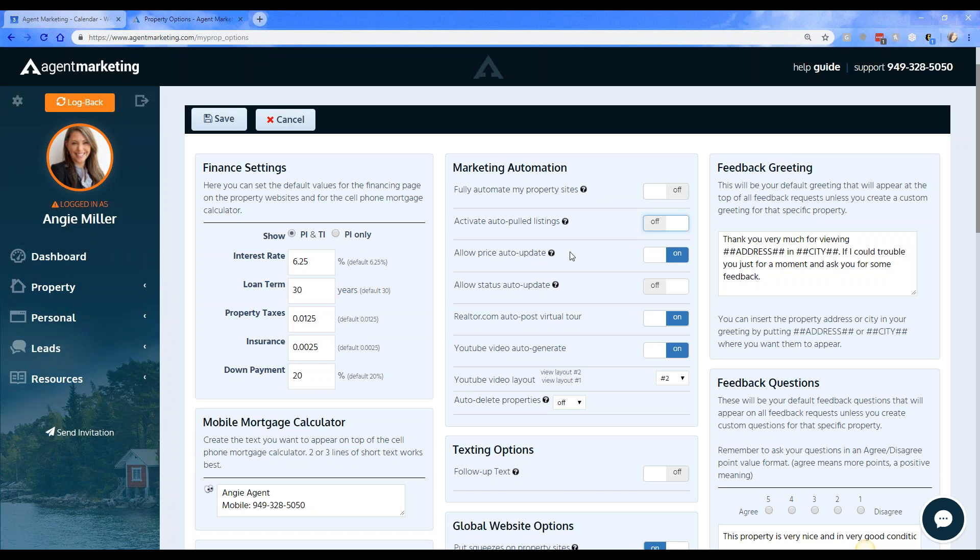You can also allow a price auto update — if you add a pricing change into the MLS, it carries over into Agent Marketing automatically. I highly recommend this so you don't forget to update it in Agent Marketing as well. If you do a price reduction or anything like that, you can choose to have it automatically go into Agent Marketing. You can toggle this on or off.